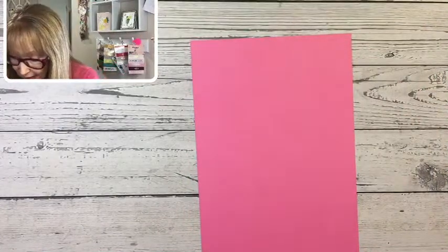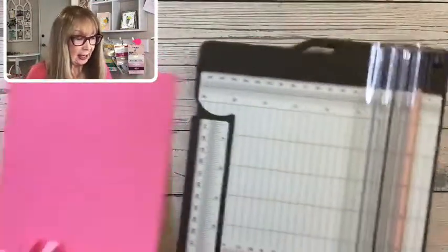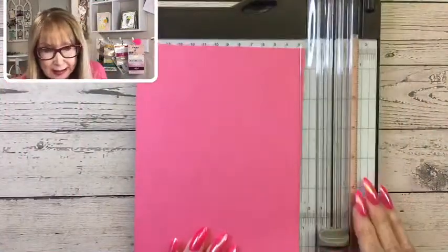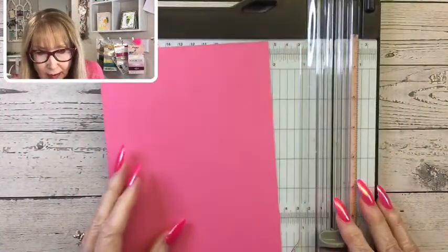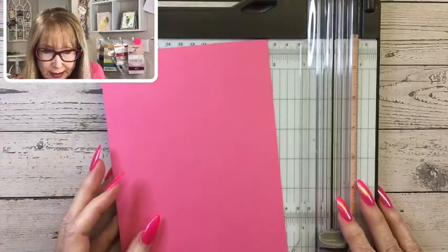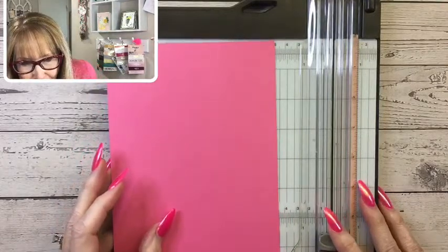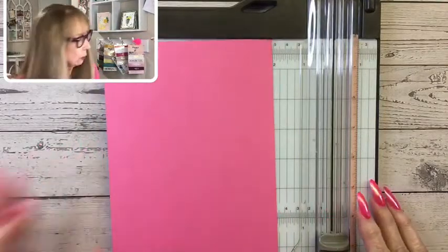You start with a 5.5 by 8.5 inch piece of cardstock. You might want to take notes.